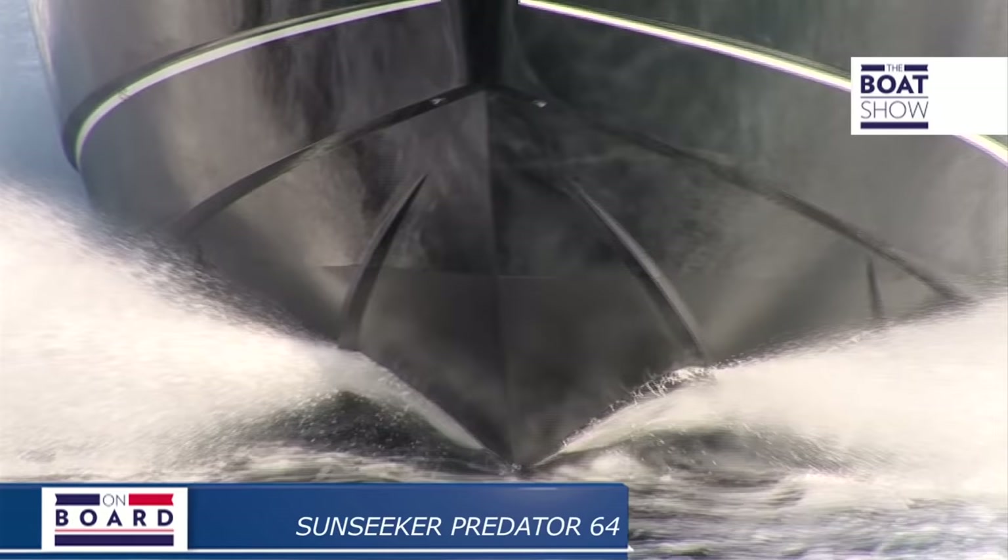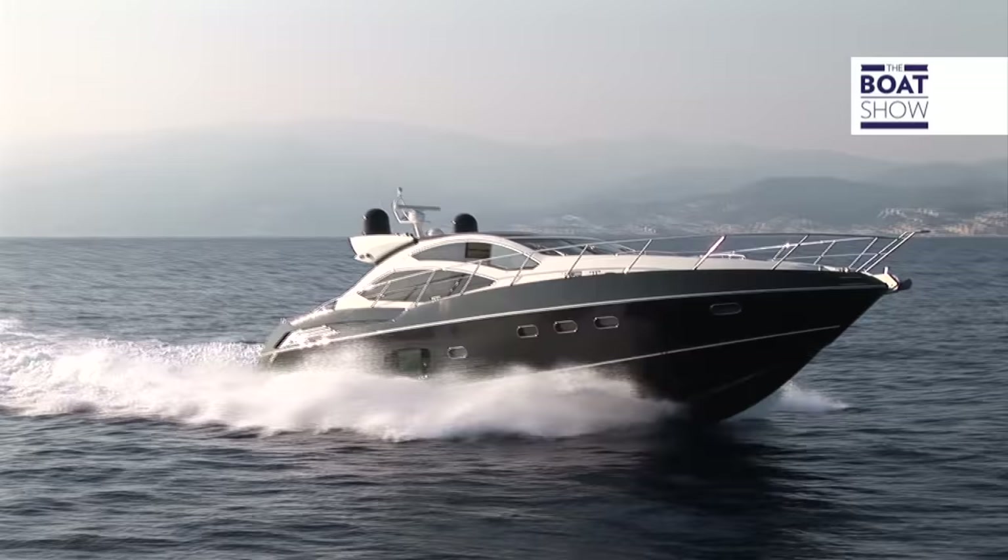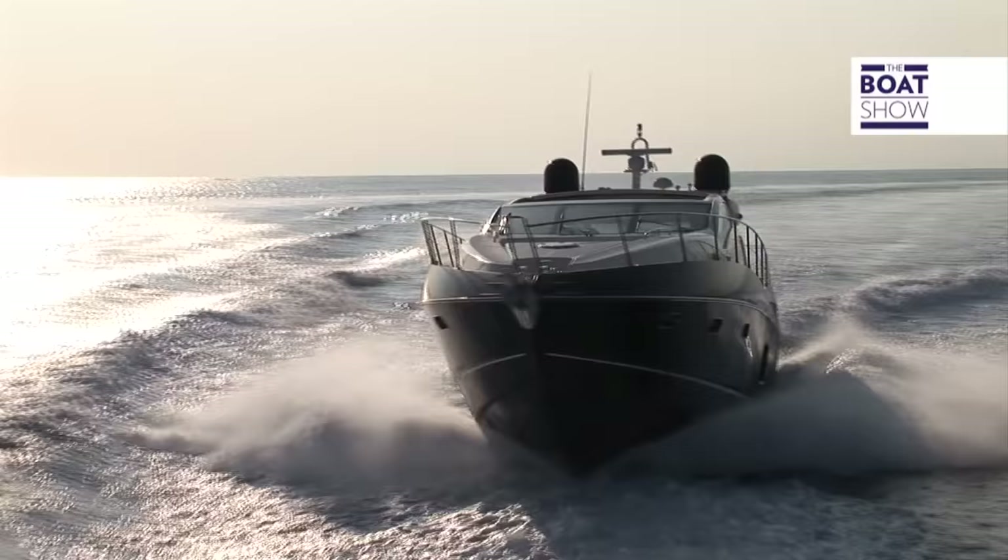Do you know what the most visible colour at sea is? Black. And what symbolises class? Black. So if you want to get noticed and travel in style, you should choose a black boat, just like this Sunseeker Predator 64.